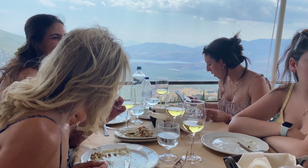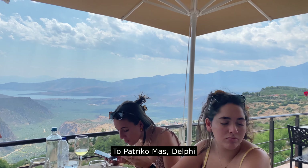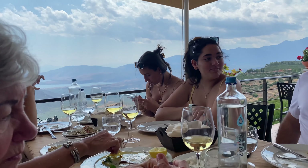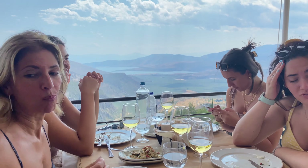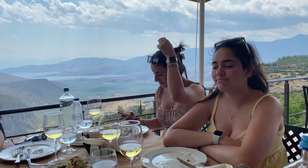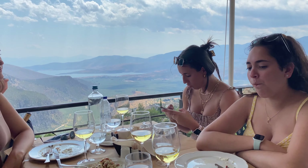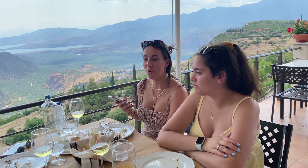We had lunch at a restaurant in Delphi. The food was amazing and the atmosphere was great. Let me introduce you to the boys: Dr. GQ, El Exploradora, El Travelista — those are the names given to them by our girls. The view here is spectacular, the food was great, the wine was delicious, and the service was amazing. A definite must-do if you are in Delphi.